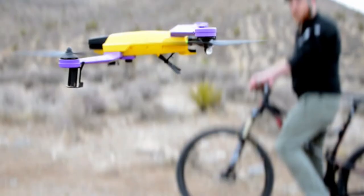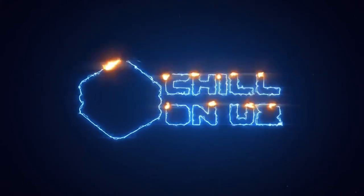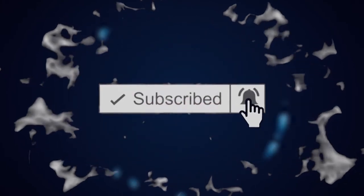There you have it amigos! The Top 5 Most Advanced Drone Technologies in 2020. We hope you really enjoyed it, thanks for tuning in, but before you go, subscribe, like and share the video, and don't forget, hit that bell icon to check out more interesting videos made just for you.